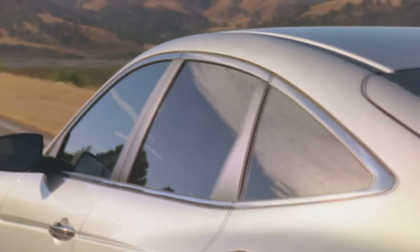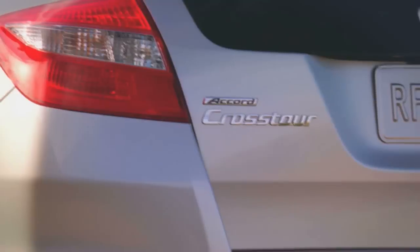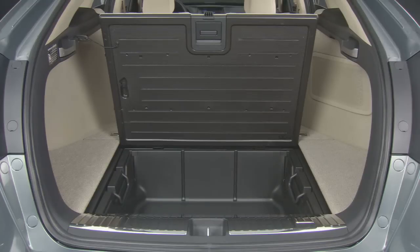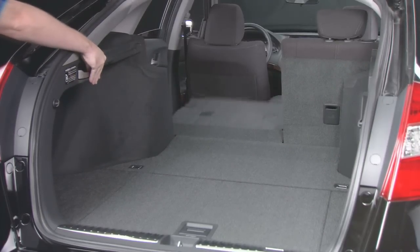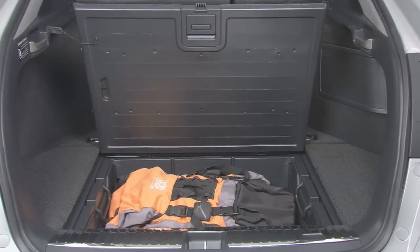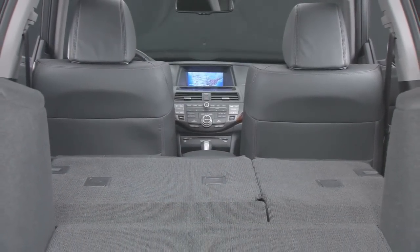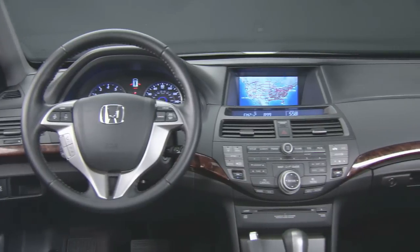A 0-to-60 time of 7.4 seconds is comparable to the acceleration you'll get in a 4-cylinder Accord sedan. The utility-with-style genre continues to grow, and cargo room pays a bit of a price for the rounded as opposed to boxy rear styling. Though underneath the Crosstour's rear hatch you'll find over 41 cubic feet of available space. If you need good rearward visibility to back up, you'll want the rear camera to help out, as sightlines are tricky.